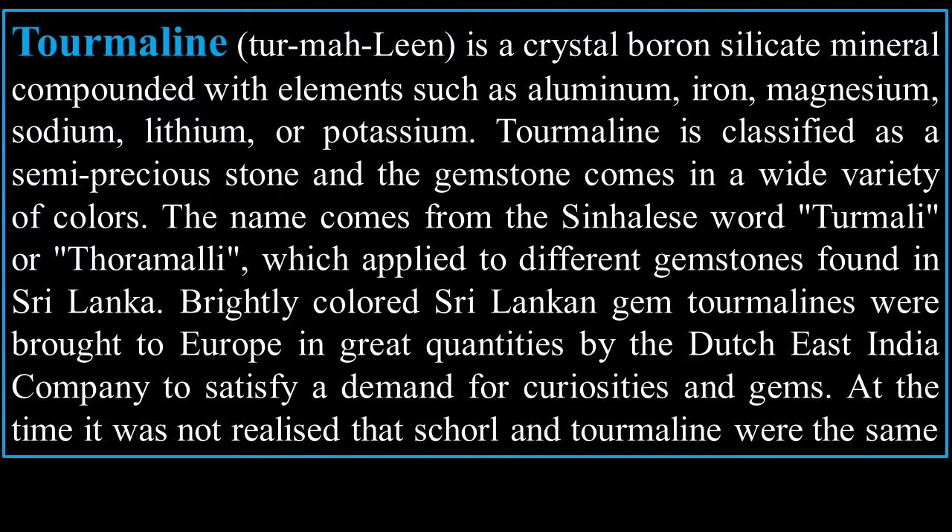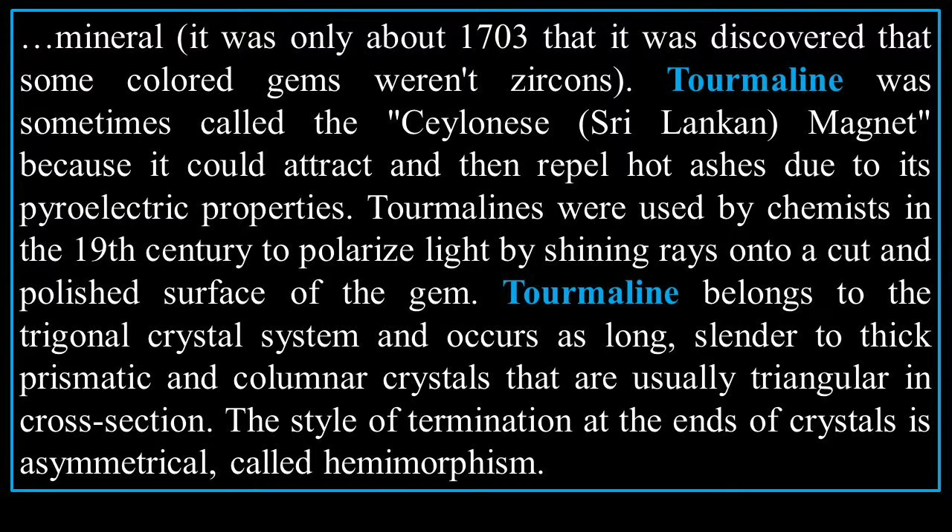Tourmaline is classified as a semi-precious stone, and the gemstone comes in a wide variety of colors. The name comes from the Sinhalese word 'turamali,' which applied to different gemstones found in Sri Lanka. Brightly colored Sri Lankan gem tourmalines were brought to Europe in great quantities by the Dutch East India Company. At the time, it was not realized that shorl and tourmaline were the same mineral.